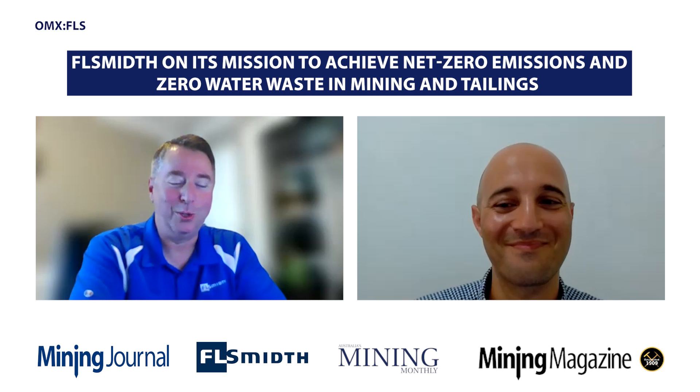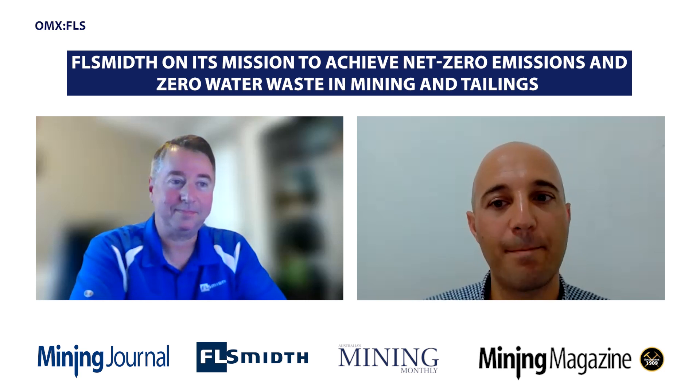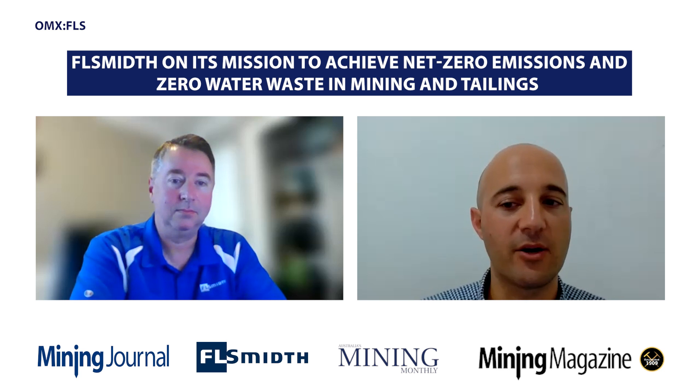Hi Ken. Hi, how are you doing today? Great, thanks. Ken, if we could just kick off by providing a bit of background about what Mission Zero is.